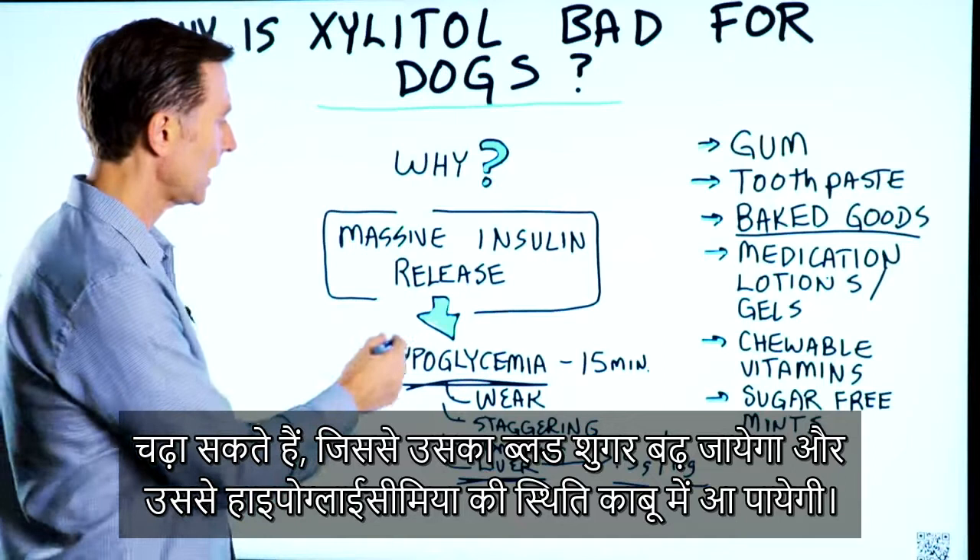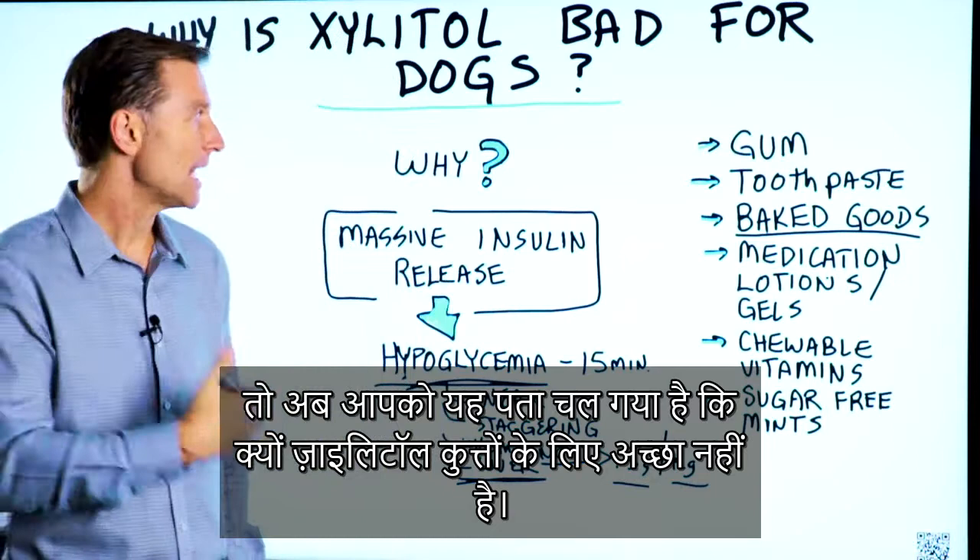But there you have it — now you know why xylitol is not good for dogs.